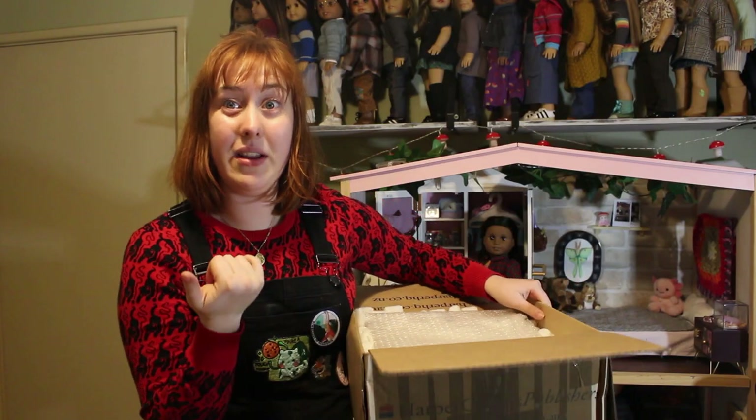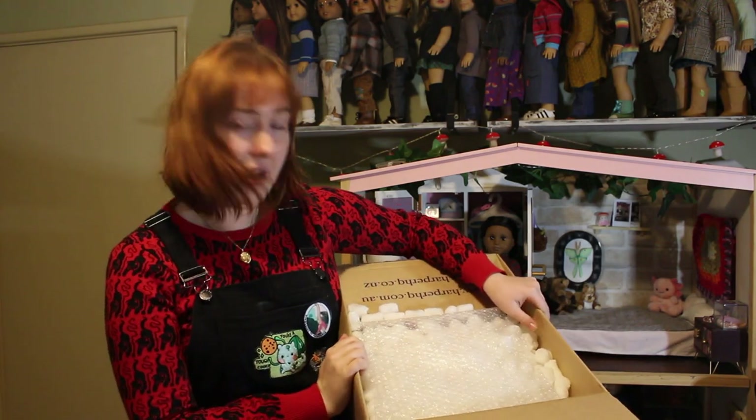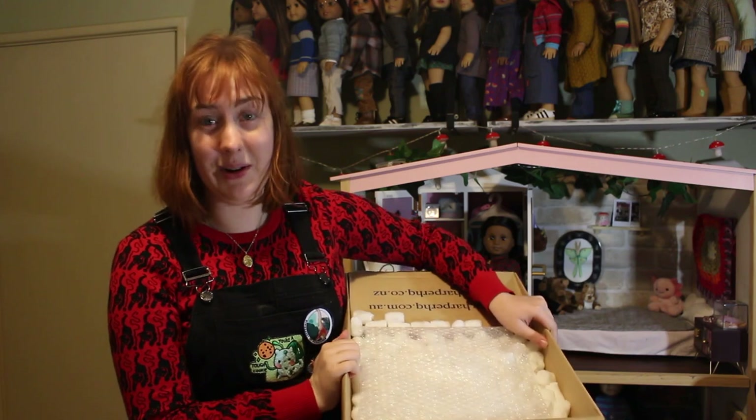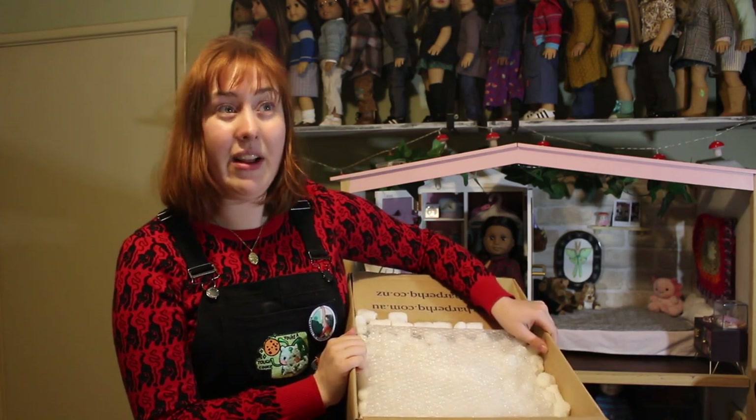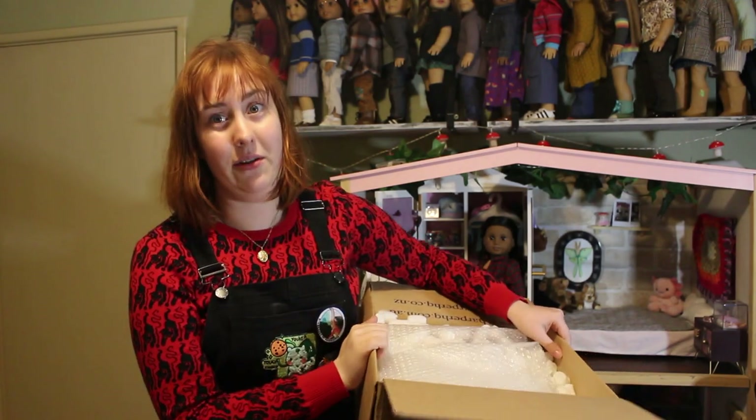Hi everyone, Age of Dolls Done Under here. Sorry about the odd lighting — it's night time and I don't have a very good lighting setup. But I have a box because I bought another doll, even though I said Chloe was gonna be my last for a while, and this was a new face mold of which I'm missing too. This is not a new face mold.